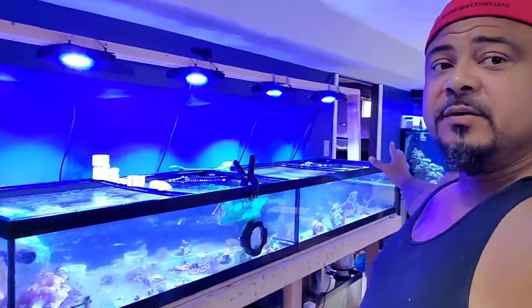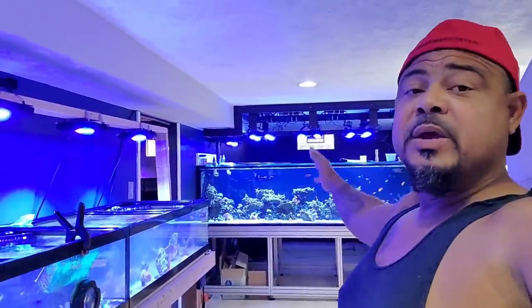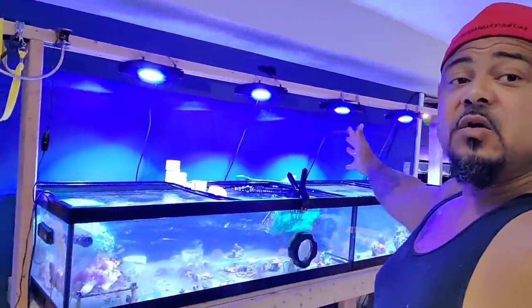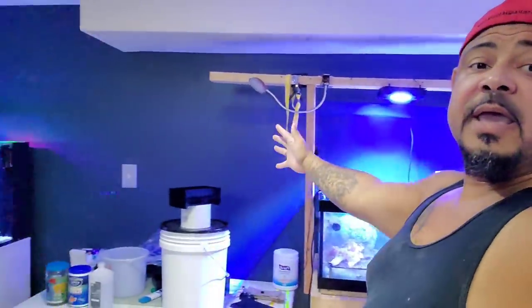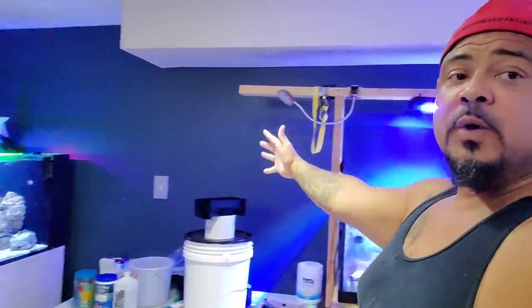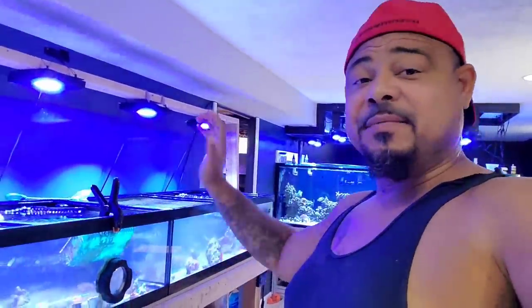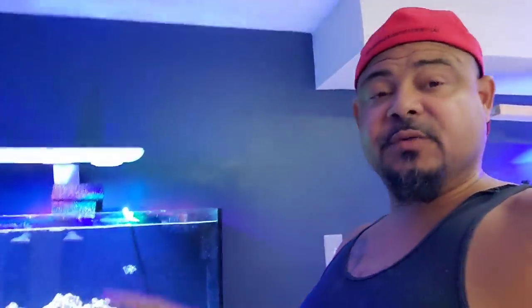This is all getting torn down. For you guys — this is a large, long room. This is the fish room, the aquarium room, whatever you want to call it. This whole wall here is going to be filled with aquariums, so I'll talk to you later about that. But real quick, before we get into the dehumidifier unboxing and setup.